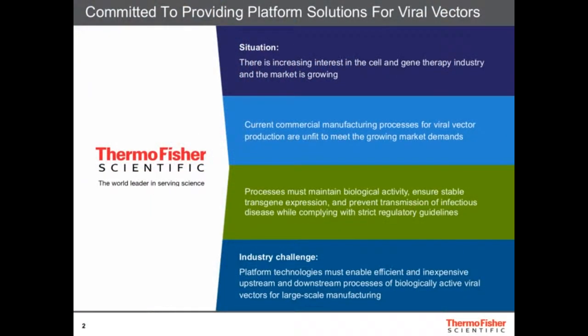At Thermo Fisher we are committed to providing platforms for viral vectors. There is a need to produce a lot of viruses for the cell and gene therapy industry. Right now it's very expensive and not efficient, and there's a need for better solutions to really make cell and gene therapy available for everybody.